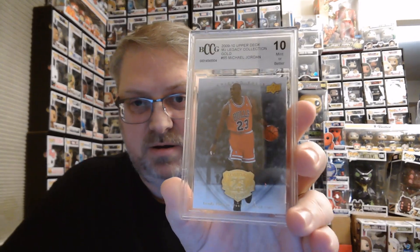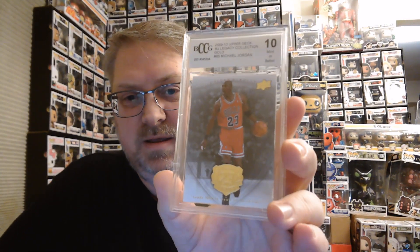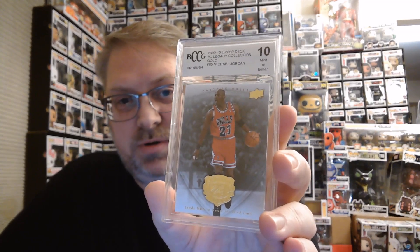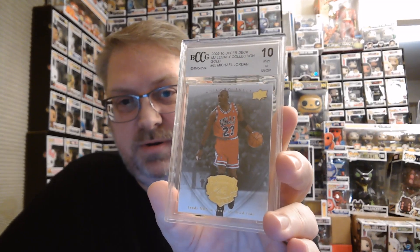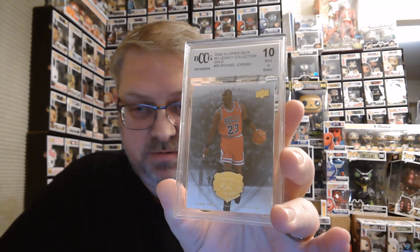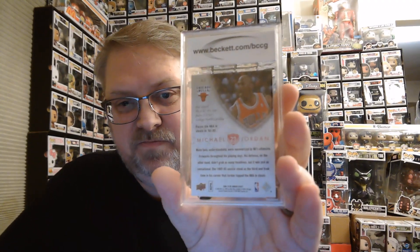Right off the bat, we have a not-bad card from BCCG. I'm not familiar with them — I guess that's Beckett, Beckett Collectible Card Grading. This is a Michael Jordan Legacy Collection Gold, 2009-2010 Upper Deck, graded 10 Mint or better. I didn't know there was such a thing as better than 10 Mint. So that's pretty neat. There's the back of that card — a Jordan right off the bat.